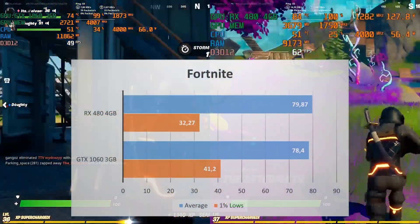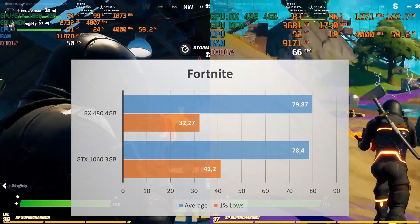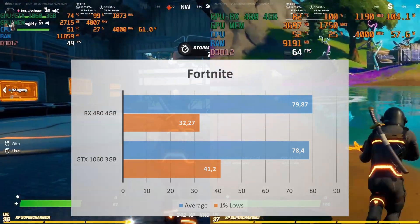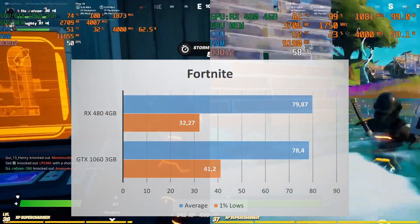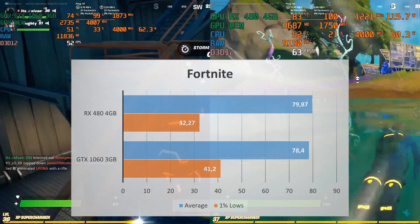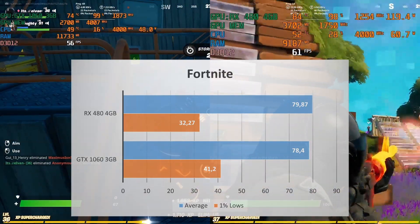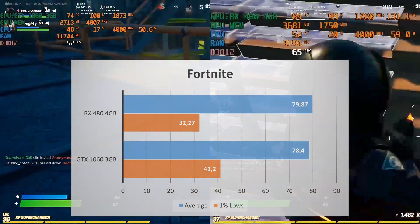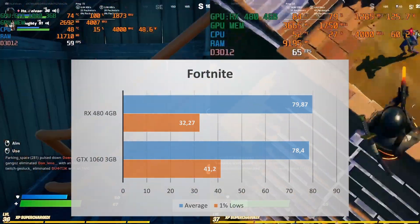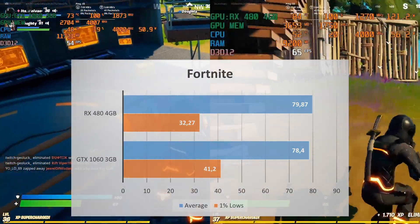The next game is Fortnite. Just like Valorant, the performance in this game is pretty close. The RX 480 4GB averages 80 FPS and the GTX 1060 3GB averages around 78 FPS, so basically in terms of average FPS both GPUs deliver the same performance. Meanwhile, the GTX 1060 3GB delivers higher 1% lows — 41.2 FPS compared to the 32.3 FPS of the RX 480. That's a 28% increase in favor of the GTX 1060 3GB.